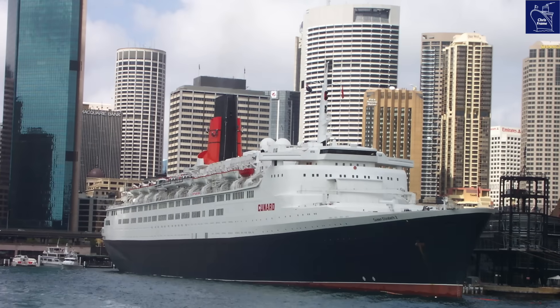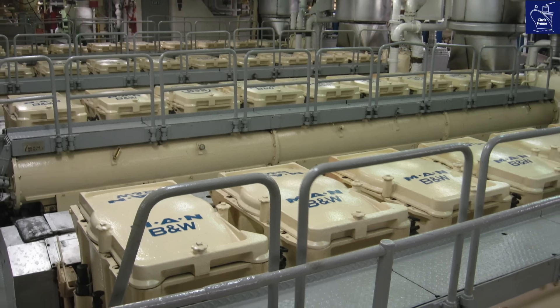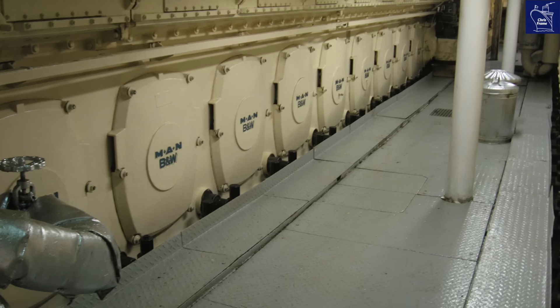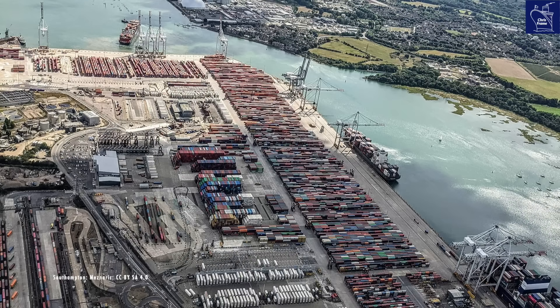Forget everything you know about traditional engines — these weren't direct drive. QE2's diesel-electric power plant generated electricity: pure, raw power. Each engine room cranked out 10.5 megawatts. Do the math — that's 94.5 megawatts total, enough to power a city the size of Southampton back in 1987.